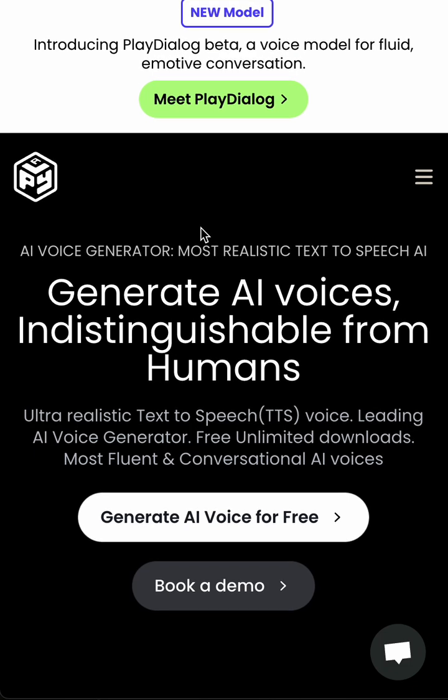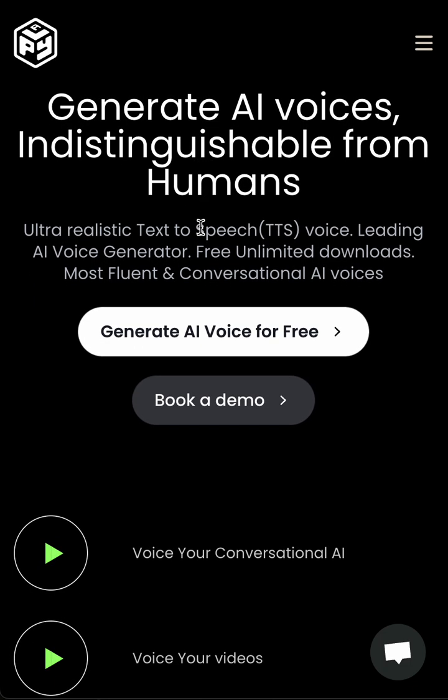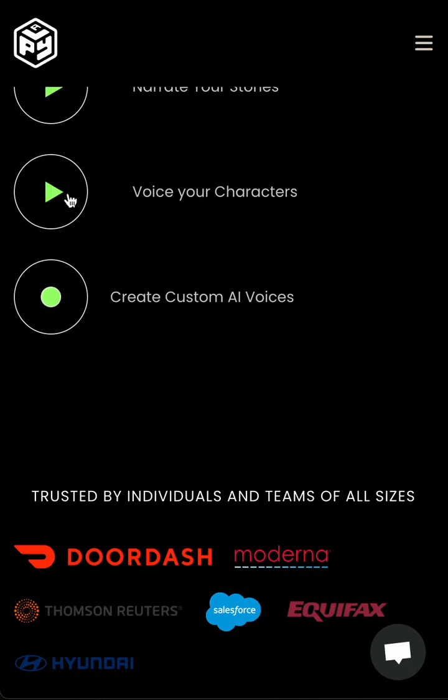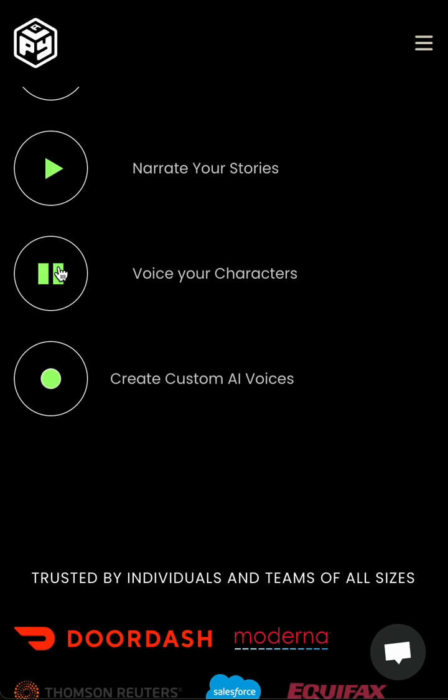Hello, so today let's take a look and listen to play.ht — it's an AI voice generator that brings your text to life. Let's listen to a couple of the characters.